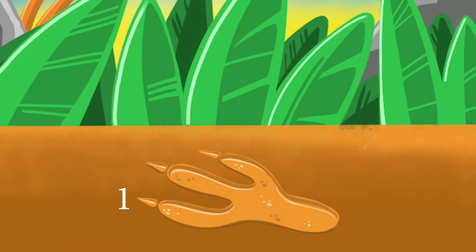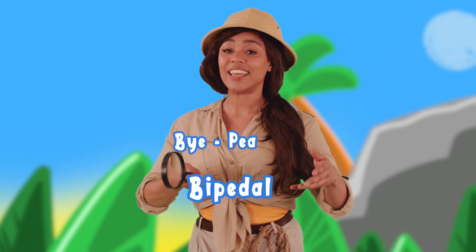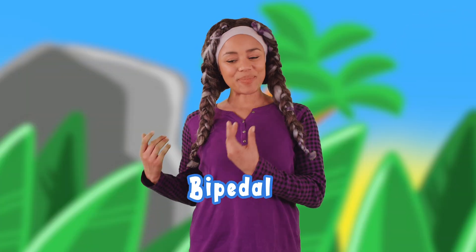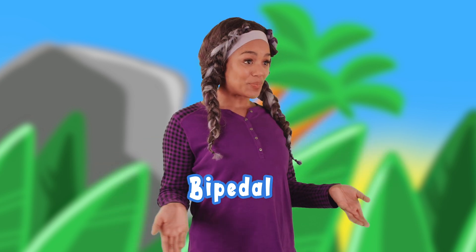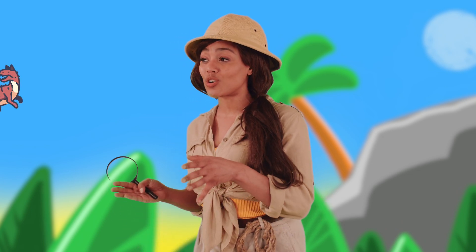If you look at the footprint, it has three toes. That means it's bipedal. Can you say that with me? Bi-pe-dal. Bi-pe-dal. Bipedal. Great job, Hilly. That means the creature walks on two feet.